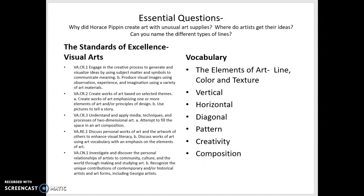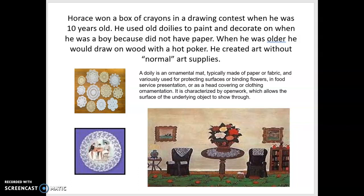Horace won a box of crayons in a drawing contest when he was 10 years old — he loved to do art. He used old doilies to paint on and decorate when he was a little boy because he didn't have paper; his family was poor and couldn't afford supplies. That's why winning that box of crayons was so special to him. When he was older, he would draw on wood with a hot poker — he would set a poker in fire and draw on wood with it, creating art without normal art supplies because he didn't have them.